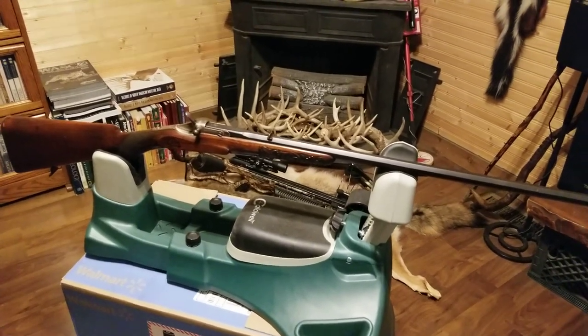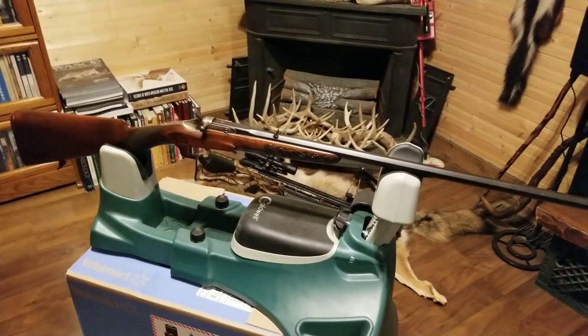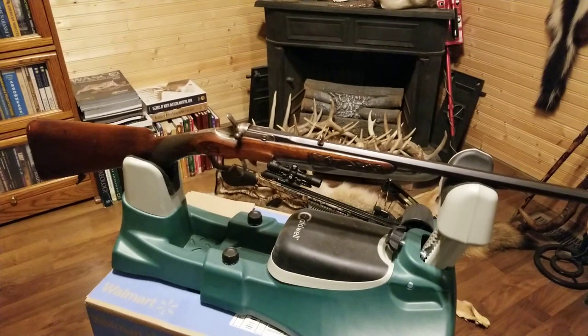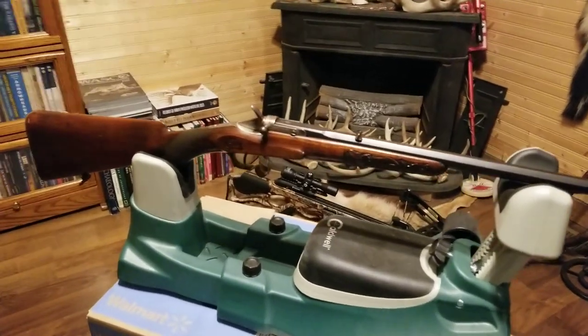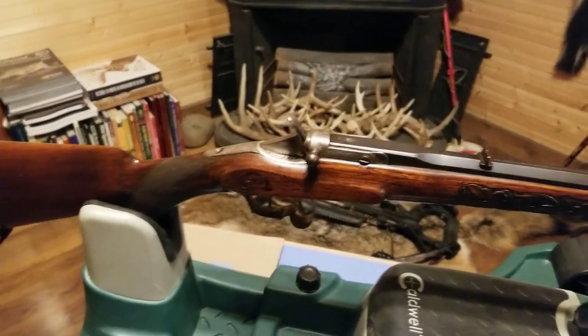Hello, this is Danos Outdoors. Today I'm going to be showing you the March Gun of the Month, which happens to be a .22 caliber Belgium-made Flaubert rifle, also known as a parlor rifle.